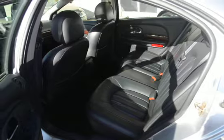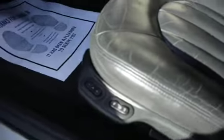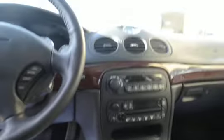Interior is in perfect shape, just like the outside. All the equipment — memory seats, heated seats, of course all the power windows and locks you'd expect, AM, FM, CD.